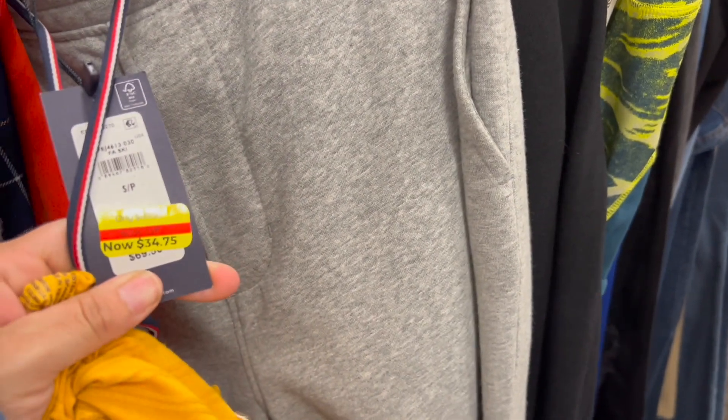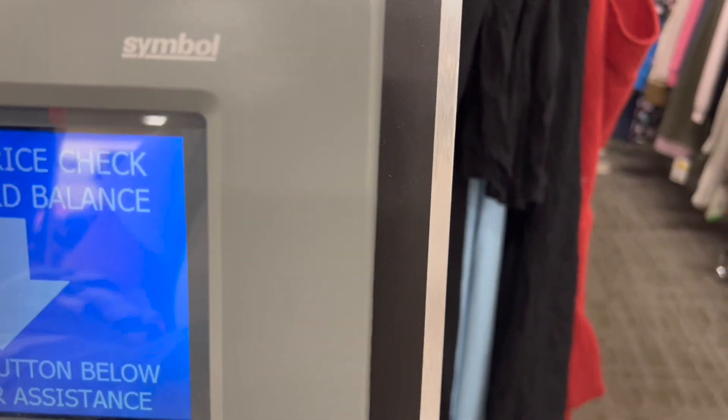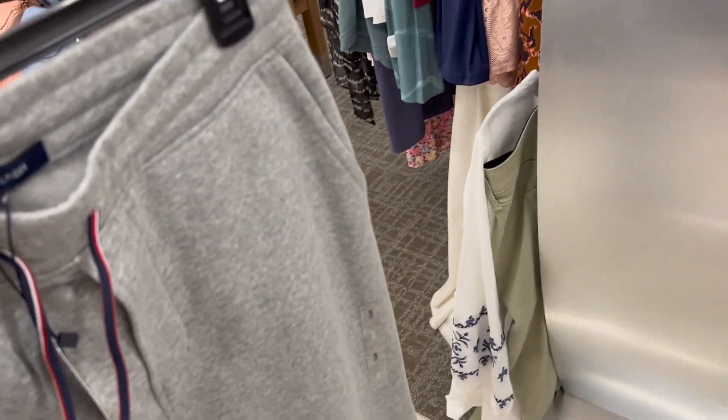Here we have this other one that is really gorgeous — it's for $34.75. Let's scan it to see. I think I'm going to go crazy right now because I'm going to take so many things. Let me scan these sweatpants — $17.00, and it's really good. It's a Tommy Hilfiger.